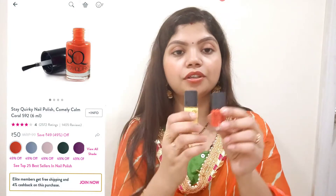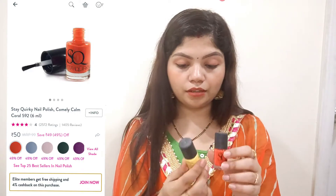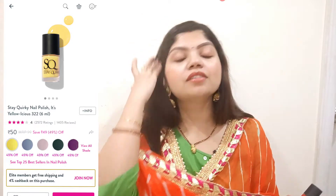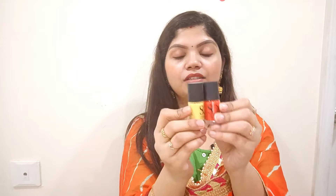Next, I have purchased Stake Queer's nail paints. The first is a coral color and the second is yellow. I should use these nail paints more often. Let me show you — this is the coral color, which is more of an orange shade.